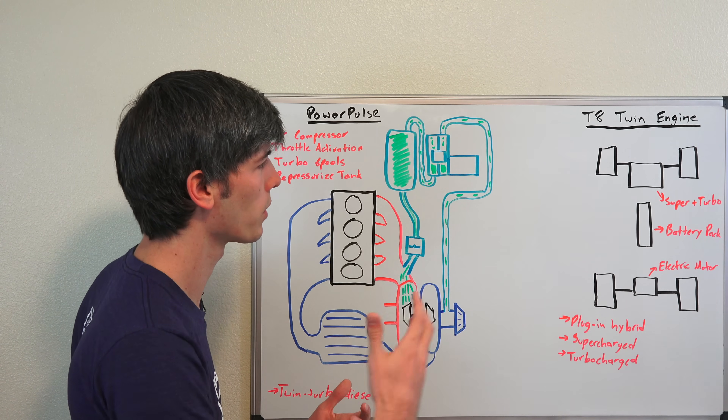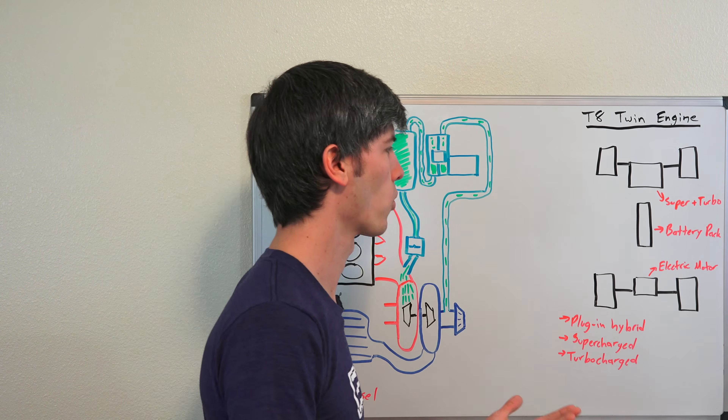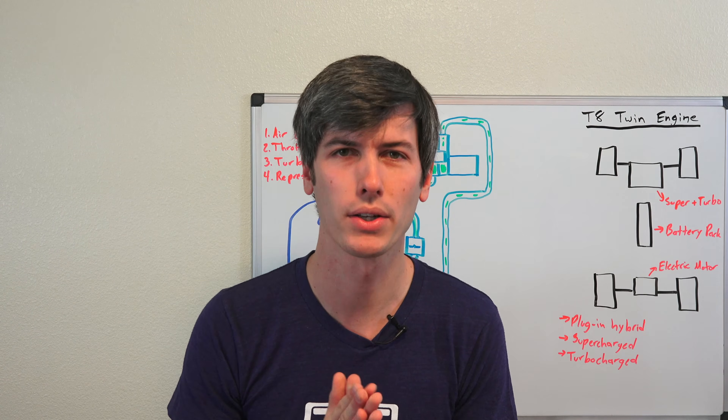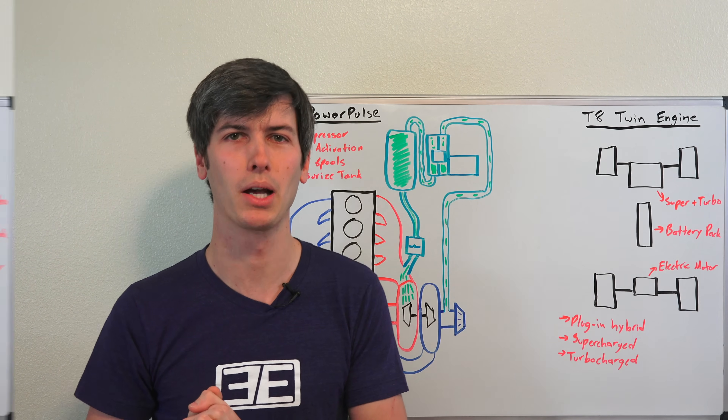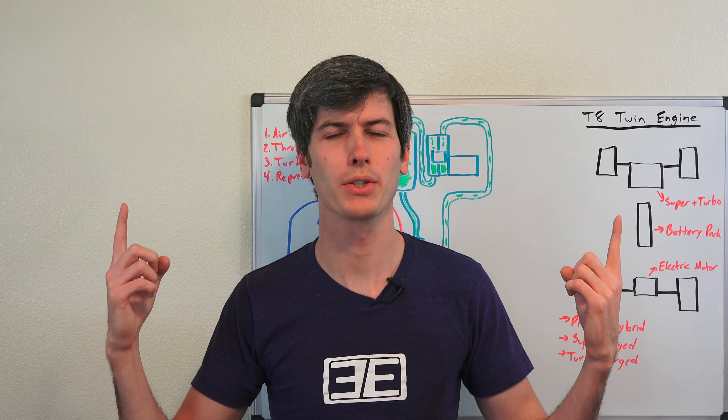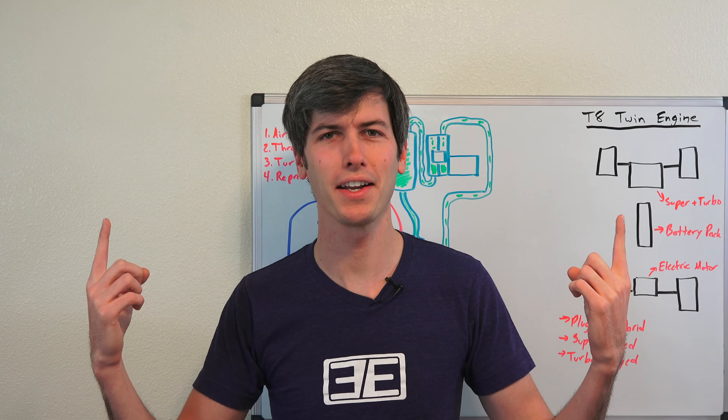At the same time, with the electric example, it's also making things more efficient. Thank you guys for watching — if you have any questions or comments, feel free to leave them below. If you'd like to learn more about turbocharger setups, twin turbos, or sequential turbos, check out the links right here.